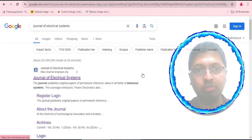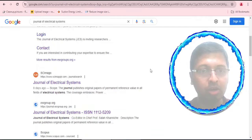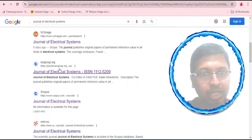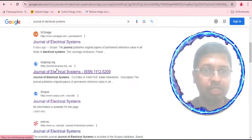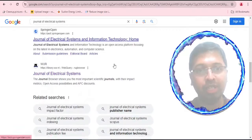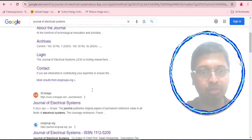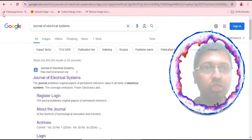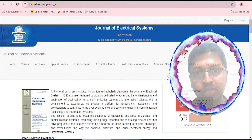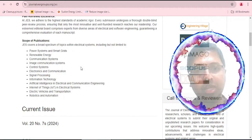So this is the journal we are talking about — the Journal of Electrical Systems. Searching for it, the first result comes from journal.esrgroups.org. We also have SciImago Journal Rank discussing this journal, and Scopus discussing it as well. There is a second website, journal.esrgroup.org (without the 's'). We are in confusion about which is the real website. The first website gives the ISSN number as 1112-5209, shows indexing in Scopus and Web of Science, and covers Electrical, Electronics, and some Computer Science fields.